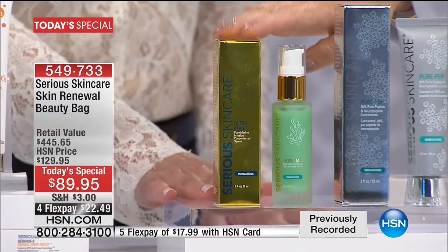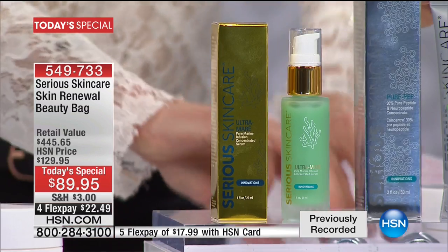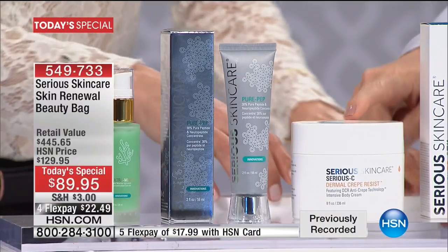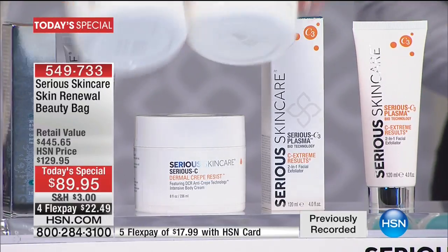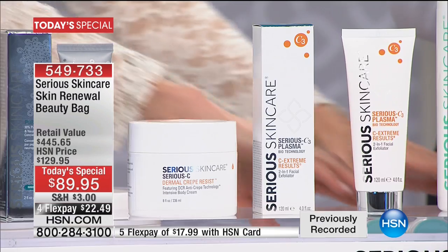If you are just joining us, this is the biggest and best value that Serious Skin Care has ever offered in their 22 years — over $440 worth of skincare. Our biggest beauty bag. For $10 less than the Ultramare, you get double size Pure Prep at $123 free, double the Dermacrepe body at $80 free, double the Vitamin C Extreme at almost $79, and four times the cleanser at $62. And then all you have to do is choose your favorite color cosmetic bag.